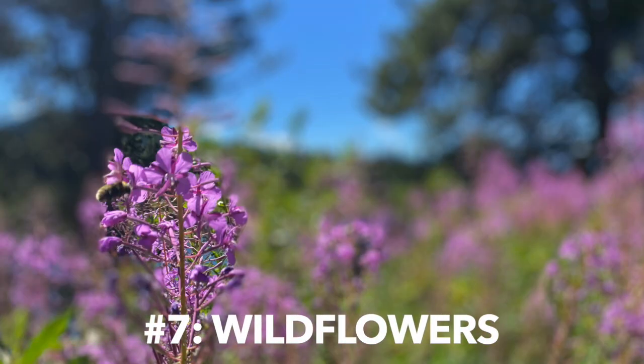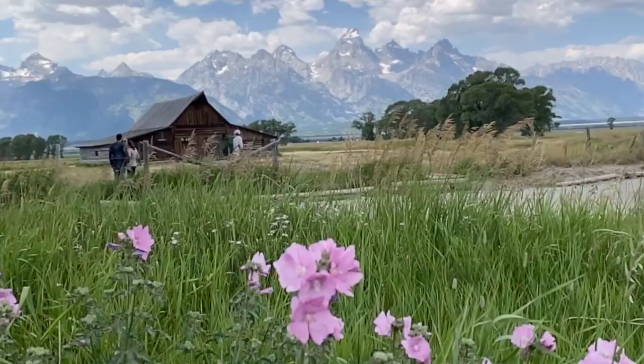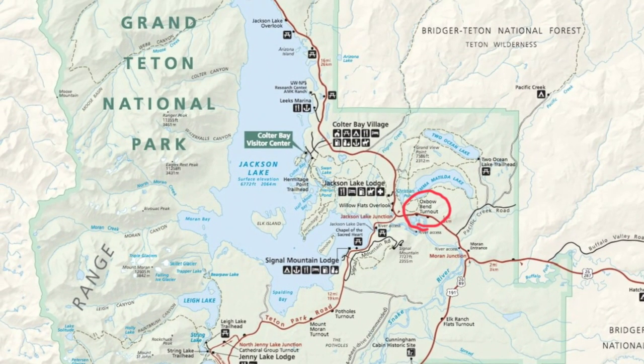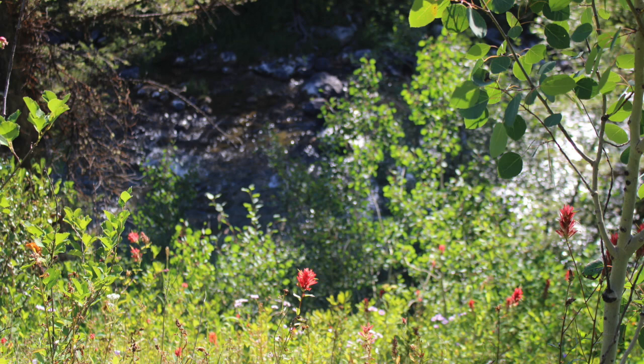Number seven is anywhere you can find wildflowers. There are hikes and trails — I've already mentioned Taggart Lake — but plenty of places in the valley where you can find wildflowers and get a picture with the Tetons in the background. One of the best spots is Pilgrim Creek Road on the northern end of the park. It's a great spot for wildflowers in the spring, and at this elevation you're still going to have wildflowers in June and maybe even July. Plus, that Pilgrim Creek area is bear country, so you might even spot some bears up there.